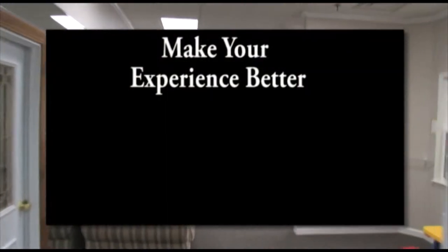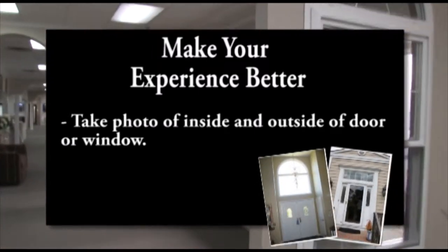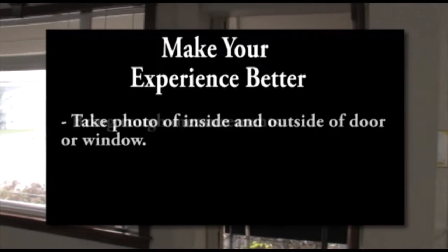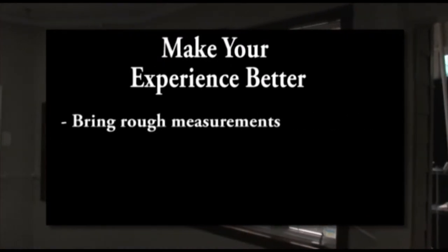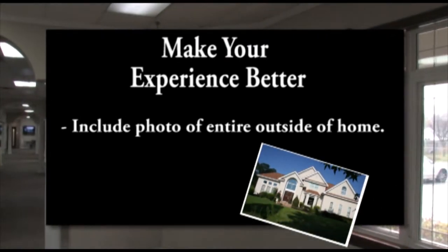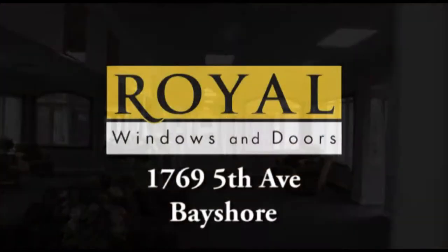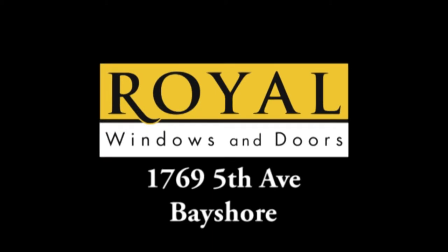Here's a tip to make your experience even better: before visiting our showroom, take photos of the inside and outside of your door or window, give a rough estimate of the measurements, and include a photo of the entire outside of your home. This will help our designers hone in on the perfect design for your home. Come in and experience the royal difference at our Bayshore showroom.